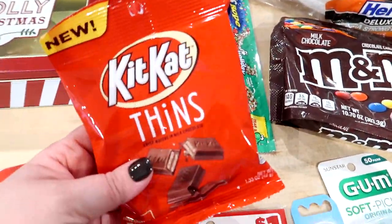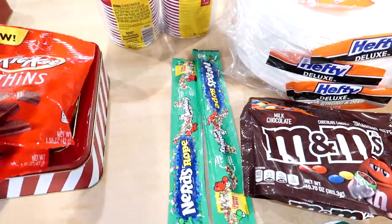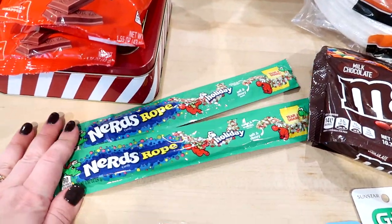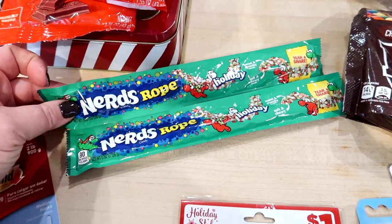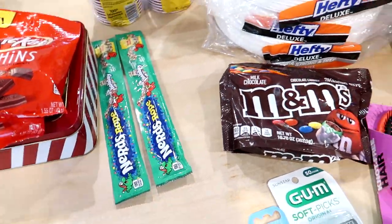I got some stocking stuffers — these little Kit Kat minis, two bags of those. I have to take inventory on my stocking stuff because I feel like I'm nearing the end of what I'm going to get for candy. I always get Nerds Ropes for the kids every year — they really like them — so I got one for each of the kids' stockings.